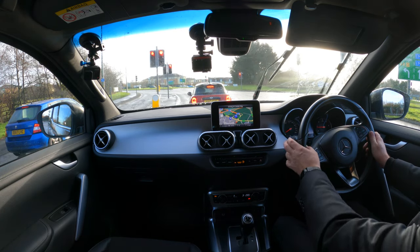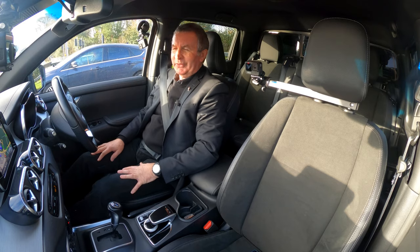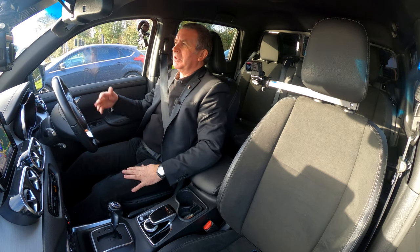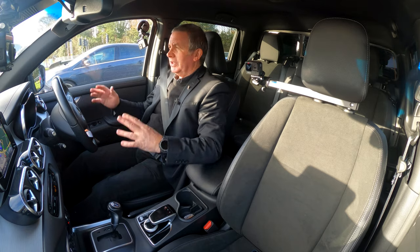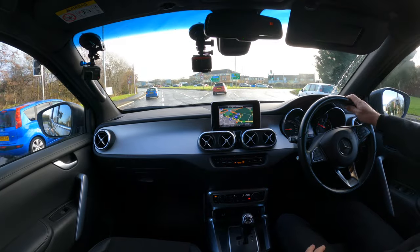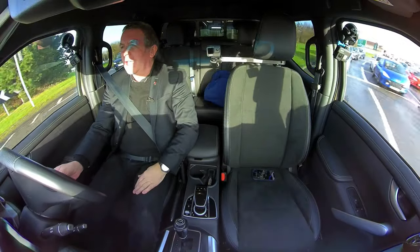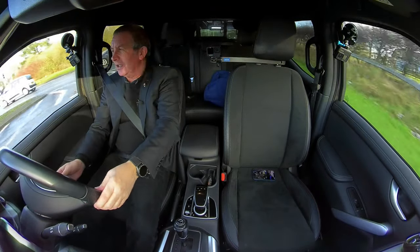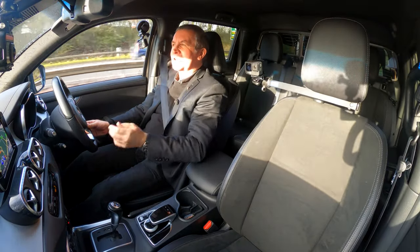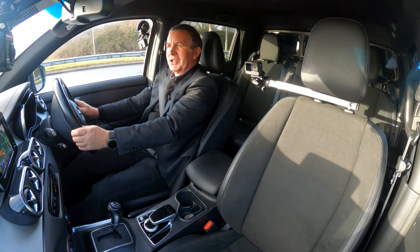It's also got lane departure warning, which gives a slight vibration through the steering wheel if you cross the white lines without indicating. Not quite sure what that's meant to achieve — if you've missed massive white lines, you probably won't notice a little tremble in the steering wheel. It should probably have a hand come out the dash and slap you across the face for not indicating — though then all the BMW drivers would be in hospital.